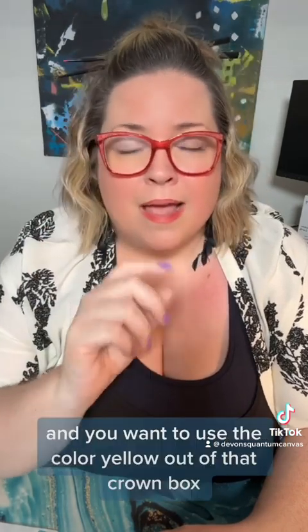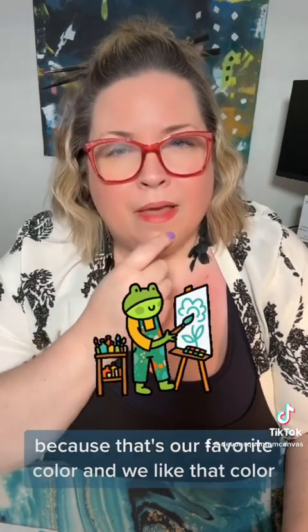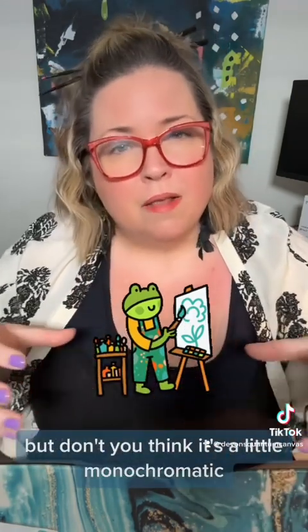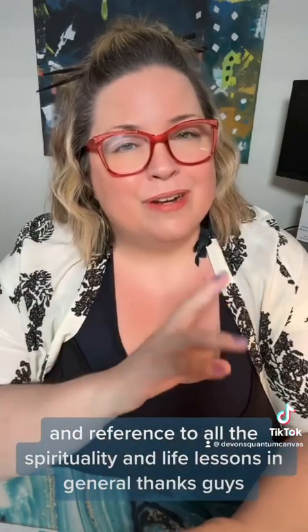I'd like to leave you with this analogy. Since I'm an artist and this whole journey brought me here, let's think of a box of crayons. Say I only use the color purple and you only use yellow — we each make a nice picture, but don't you think it's a little monochromatic, a little one-dimensional? But if we use all the colors and appreciate all of them, we create a beautiful, more in-depth picture. Think about that analogy in reference to spirituality and life lessons in general. Thanks, guys.